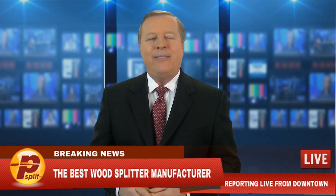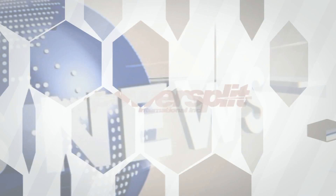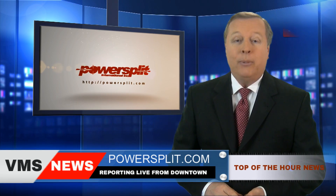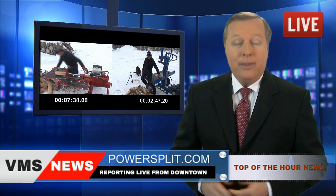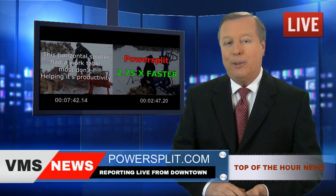Breaking news! The winner of the competition is revealed. A moment that we've all been waiting for — Powersplit International wins hands down the wood splitting contest in record time. This means that those of you who already own one of these babies have more money in their pockets.